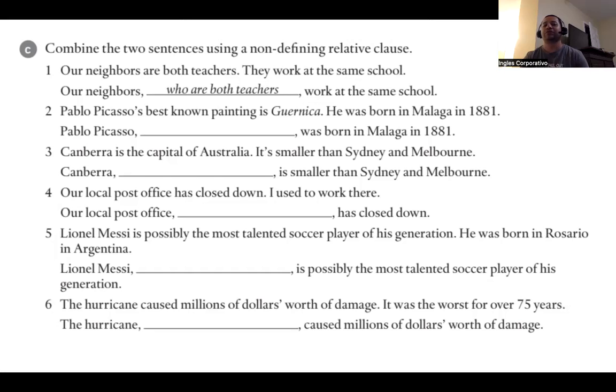So we are going to do the same with number two. It says: 'Pablo Picasso's best-known painting is Guernica. He was born in Malaga in 1881.' How can we combine these two with a non-defining relative clause? 'Pablo Picasso, whose best-known painting is Guernica, was born in Malaga in 1881.' Very good. Perfect.